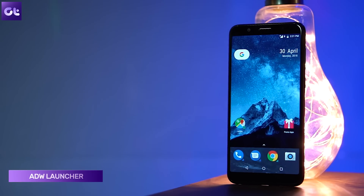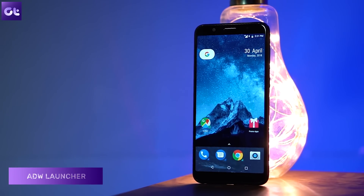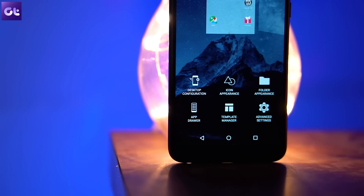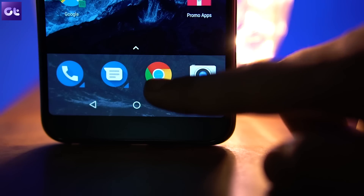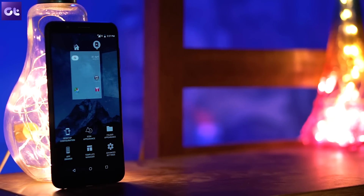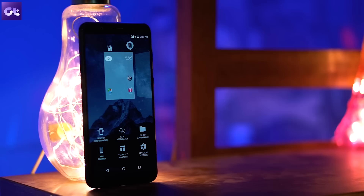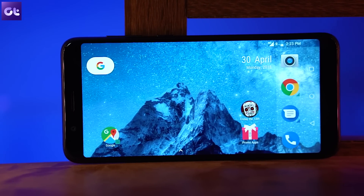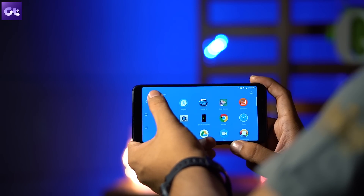Next in the list is the ADW Launcher 2. ADW launcher was a big name back in 2010-11 when Android was in its early stages, but after that it sort of died due to lack of development. Now the launcher is back with a bang. It has a lot of cool features and customization options, is very fluid, and you can download themes — unlike Nova where you have to do a lot of customization manually. One very interesting feature is that it works in landscape mode, which certainly helps if you're using a large screen device.